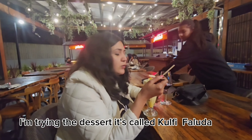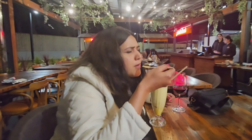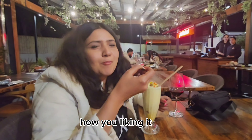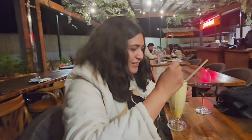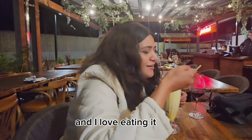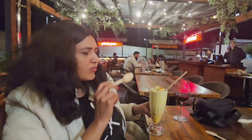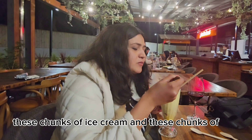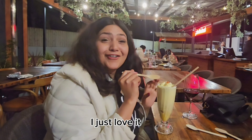I'm trying the dessert — it's called Bulfi Faluda. It's amazing, I'm in heaven! This is one of my favorite desserts and I love eating it. Especially the faluda at the bottom, and these chunks of ice cream and tutti frutti — I just love it.